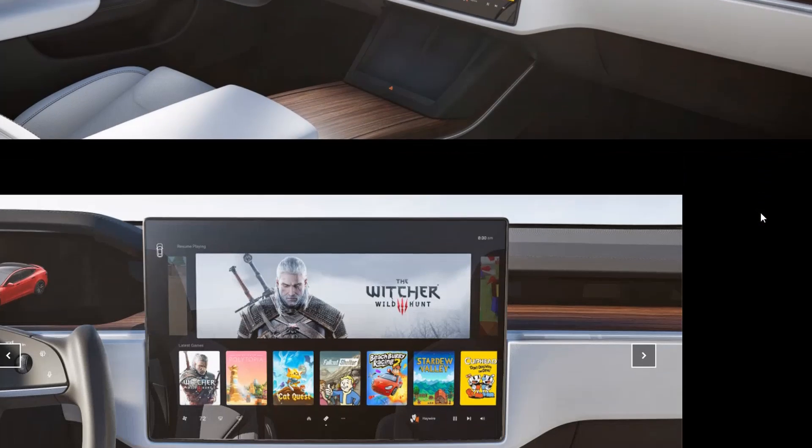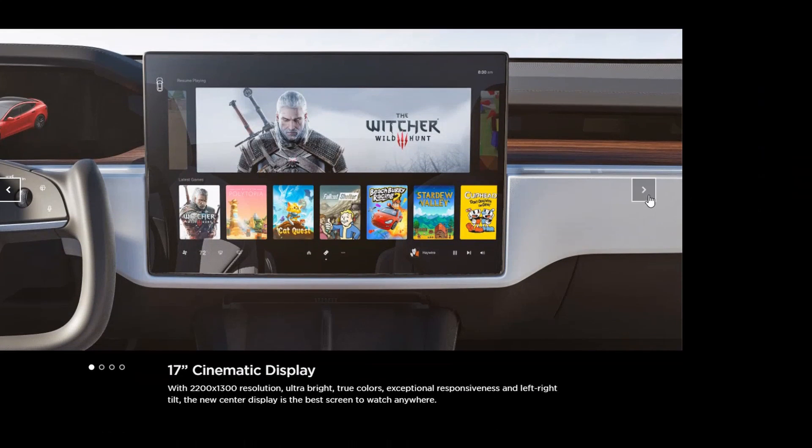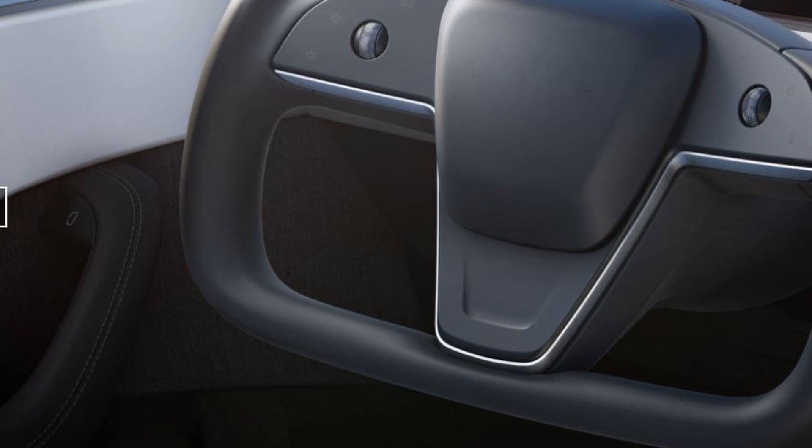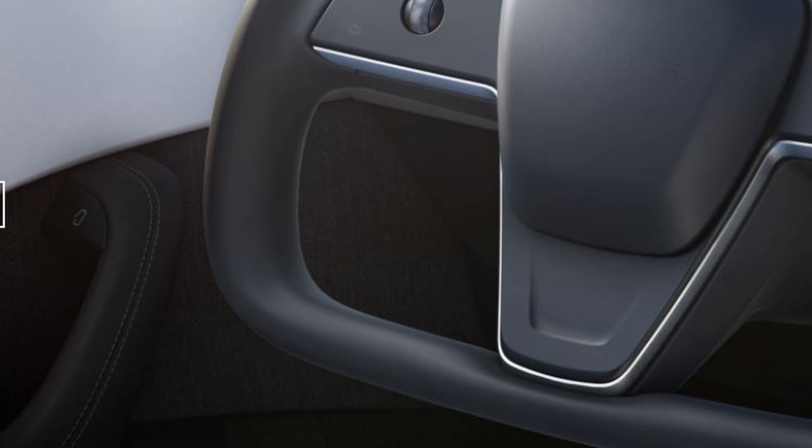They brought over some of the same minimalist design concepts we see in the Model 3 and Y. Gone are the traditional air vents, and the door handles are also push button, as we have seen in the Model 3 and the Model Y.